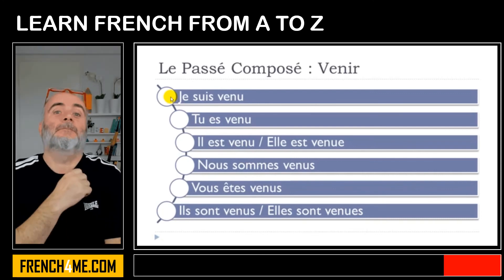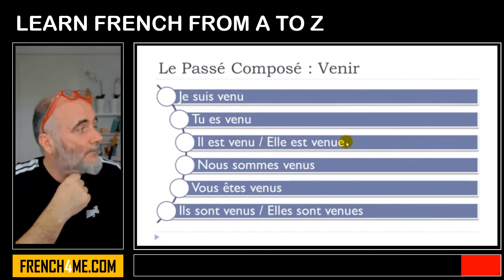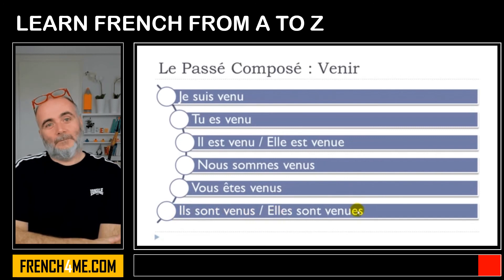Let's repeat them one more time. Je suis venu. Tu es venu. Il est venu. Elle est venu. Nous sommes venus. Vous êtes venus. Ils sont venus. Elles sont venus.